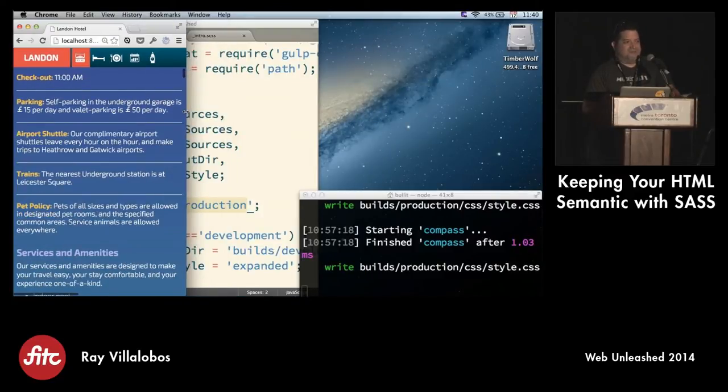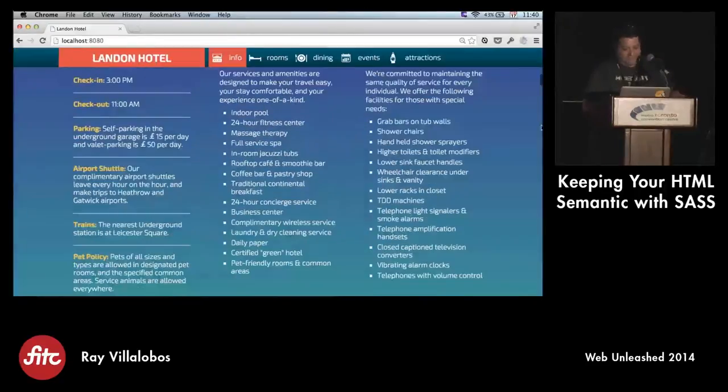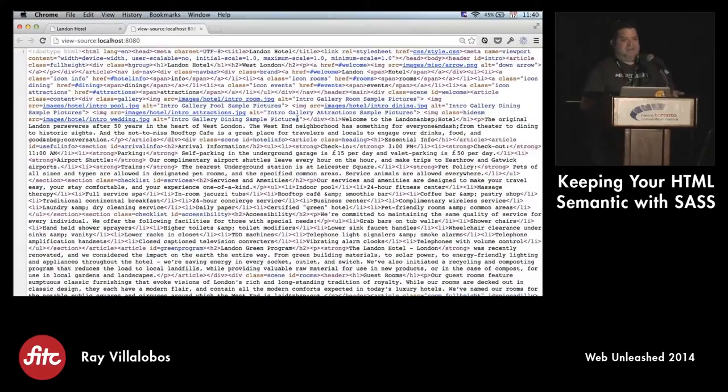If you take a look at the code for this page, you'll notice there isn't any heavy markup. It's also super compressed. This is tight HTML - I don't write like this normally. This is all part of the workflow. You can tell your workflow, 'I'm ready to go to production, compress the CSS, minify it.' You want to read your CSS and HTML how you wrote it, with lots of comments. But when you go to production, you want to get rid of all that and reduce the amount of HTTP calls.